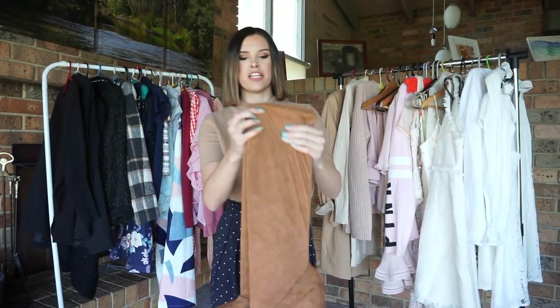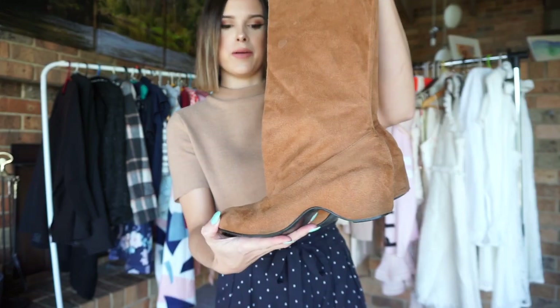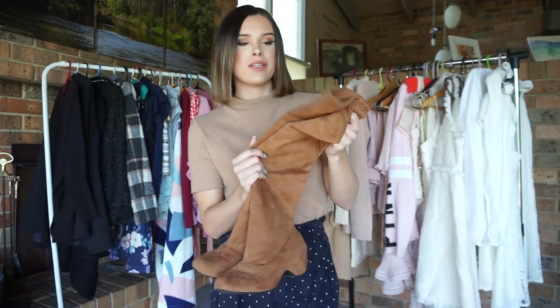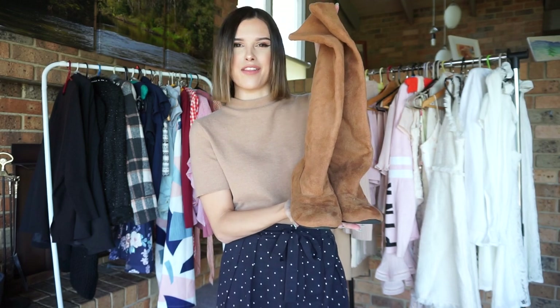Next, I have these gorgeous shin-high brown boots. They have a slight heel on them and are actually quite comfortable to wear all day. Nothing is wrong with these shoes — I just bought another pair and tend to wear those more, so I figured I would sell these to someone else who would get more wear out of them.